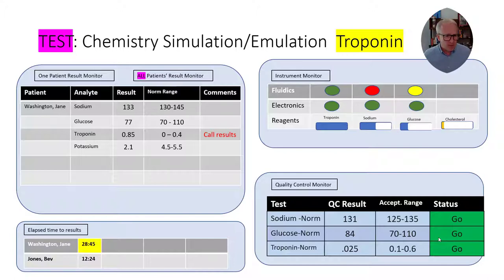Let's look at each of the four monitoring screens. We can see that Ms. Washington has some normal results. She also has a troponin — used to monitor heart attack events — that is a little bit high. You can see there's a comment posted: call the results to the physician or nurse, because this is a high result. The patient may be having a cardiac event that the doctor needs to know about. Looking at the elapsed time results, it's been about 30 minutes and the background is yellow, so Ms. Washington's results really probably need to be released in the next minute and 15 seconds.